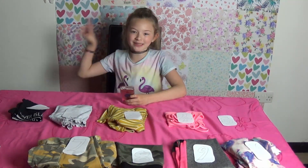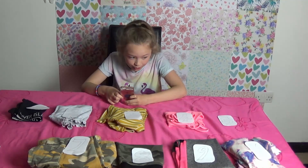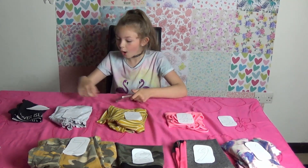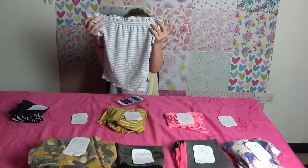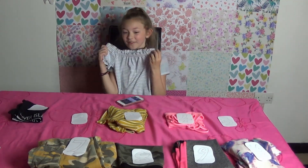Now I'm going to ask Siri to choose my second outfit. Hey Siri, pick a number between 1 and 5. That's 2. He picked 2. It's stripy. I love this top. It's got an off shoulder and I really like this. Hopefully it will go well with the bottoms again.